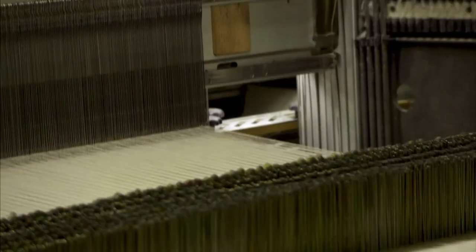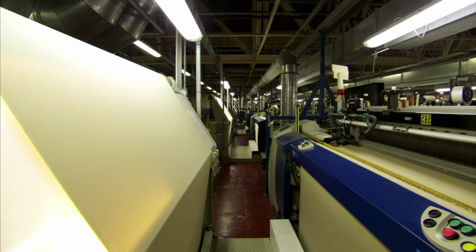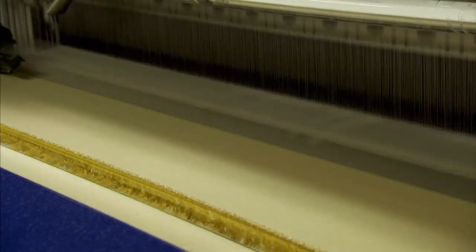That takes care of control. Now let's see how speed works on this machine. To manufacture massive amounts of fabric in a cost-effective manner, the loom needs to rocket the weft through the warp.